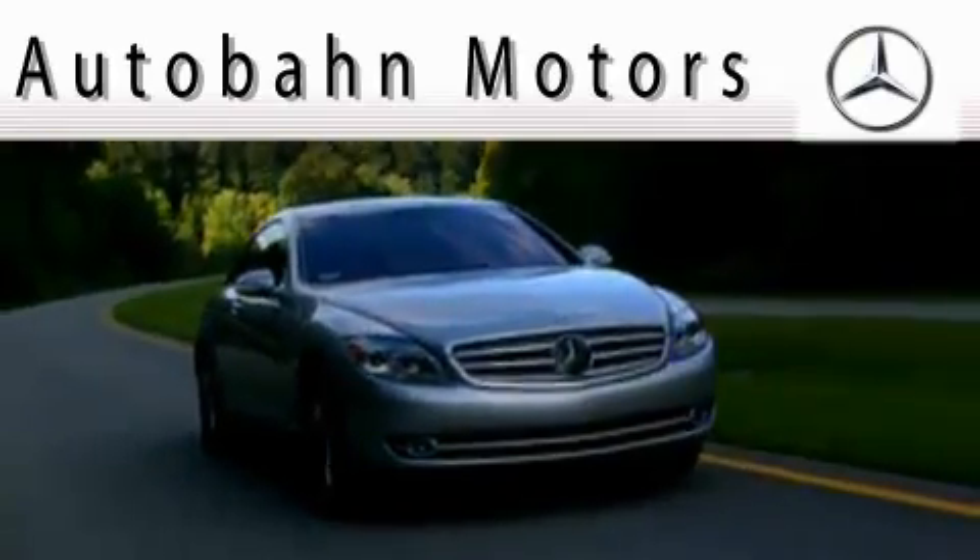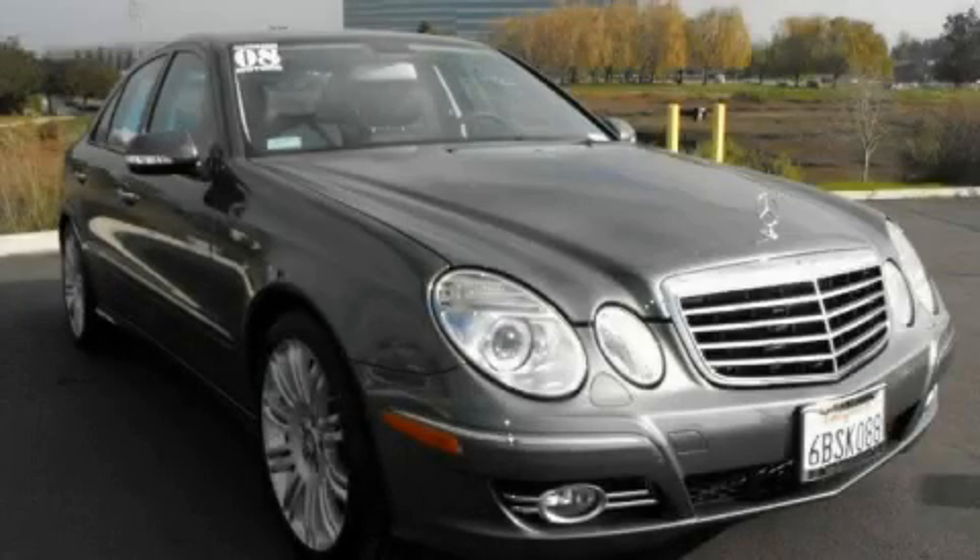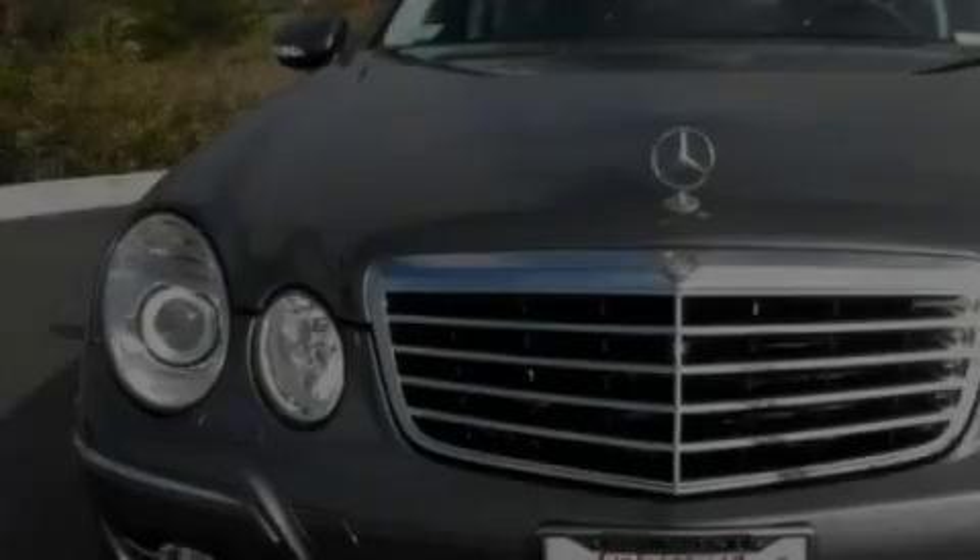Another fine vehicle offered by Autobahn Motors. This is a certified pre-owned 2008 Mercedes-Benz E350, with a great fit and finish.